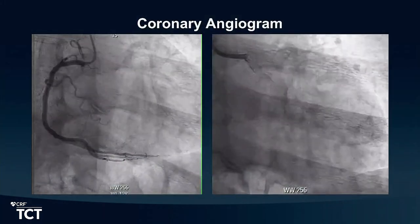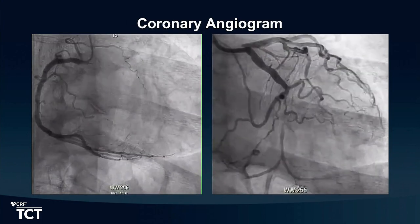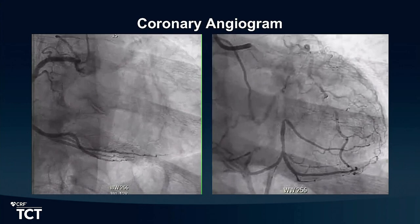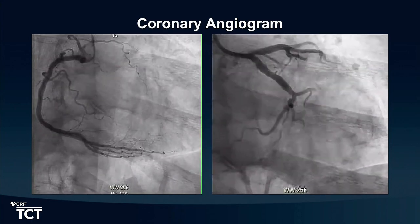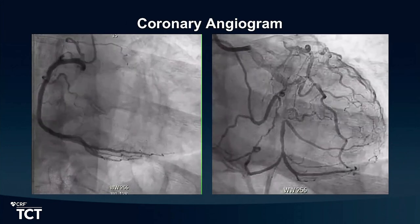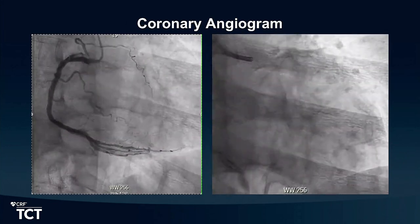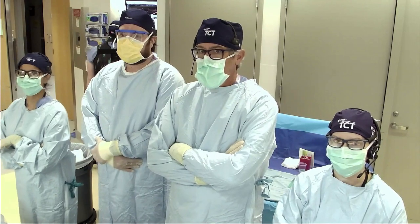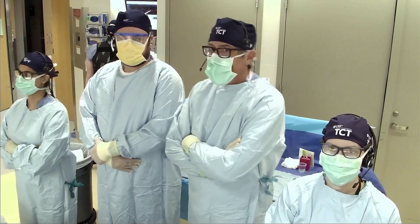Next slide. These are his angiograms. On the left we can see that he doesn't really have any significant collaterals off the RCA. He has a short segment circumflex CTO with some proximal cap ambiguity given that there's a little branch that comes off right at the proximal cap. He's got two ipsilateral AV groove collaterals as well as some potential collateral either off the diagonal or the apical LAD that we'll reassess a little bit later today.